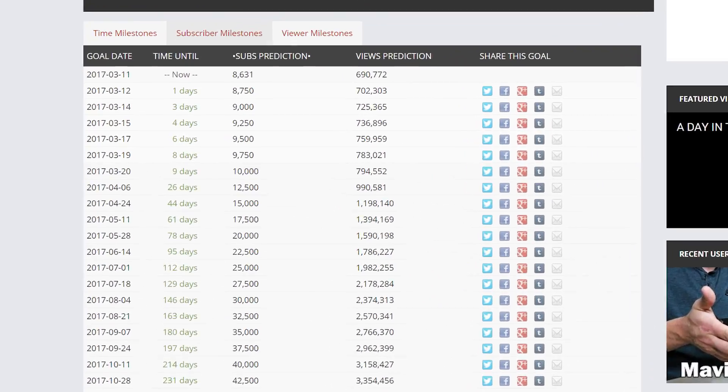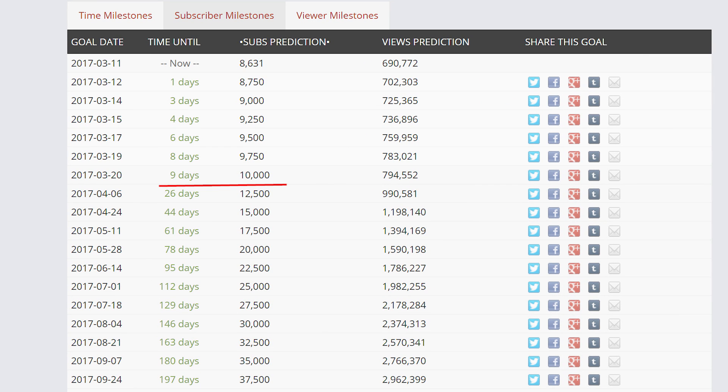Checking out SocialBlade.com, my channel looks like it's slated to hit 10,000 subscribers in the next 10 days. If it does, that's going to warrant its own video — 10,000 would be an amazing number. I need some ideas — what am I going to do for the 10,000 subscriber video? If you have any ideas, let me know in the comments.